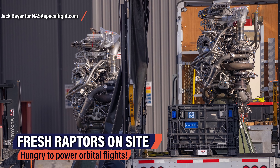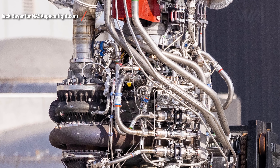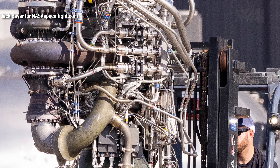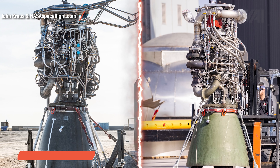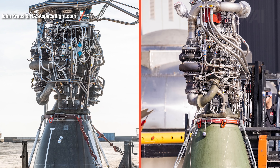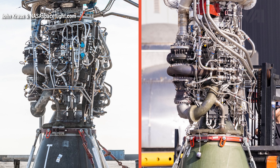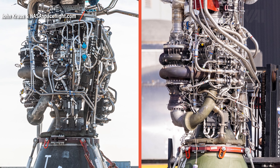To power future tests, SpaceX is also receiving first Raptor deliveries for future orbital flights. Raptor engines 72 and 74 have been spotted on site. Comparing Raptor 44, photographed by John Krause, to engine 74, photographed recently by Jack Beyer — the plumbing is almost entirely different. Fuel and oxidizer turbo pumps look roughly the same, but everything else has been moved around, made more compact and streamlined, all of this in just 30 engines constructed.